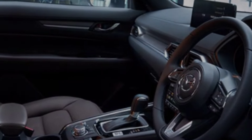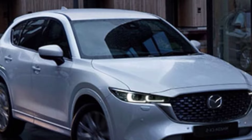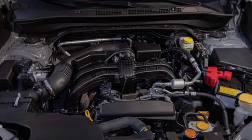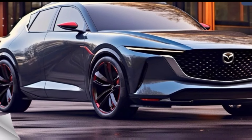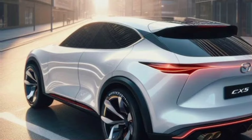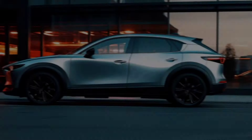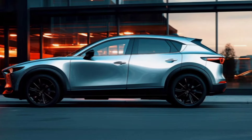Under the hood, the 2025 CX-5 will likely offer a range of engine options, including a fuel-efficient hybrid powertrain. There's also talk of a possible return of the iconic rotary engine, but that's still unconfirmed. Regardless of which engine you choose, you can expect the CX-5 to deliver a smooth and responsive driving experience.